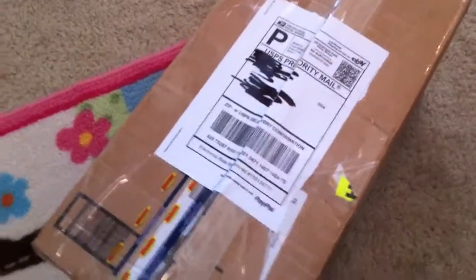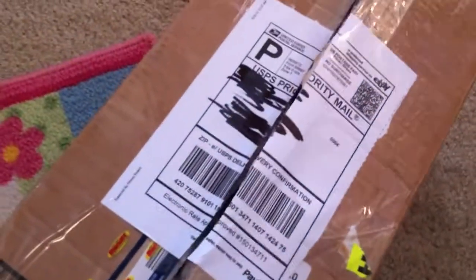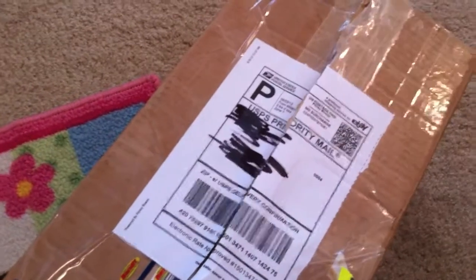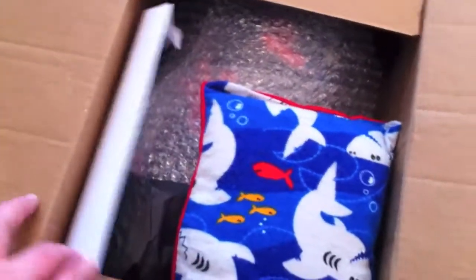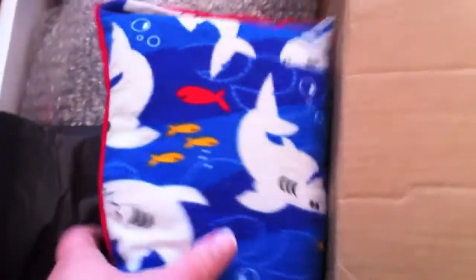Zep is here, this is his package. I opened just the tape but haven't actually opened it yet. This is cool, there's a little pillow - I actually need little pillows, I have none and they're hard to find, so this is awesome. I'm doing this one-handed because I'm always home by myself when babies come.